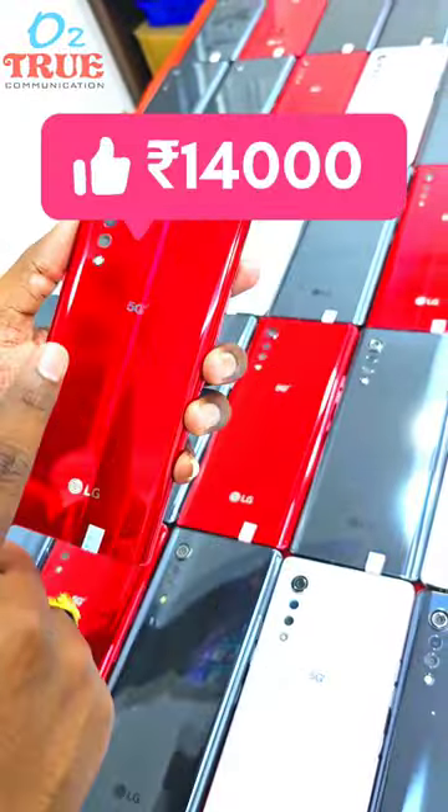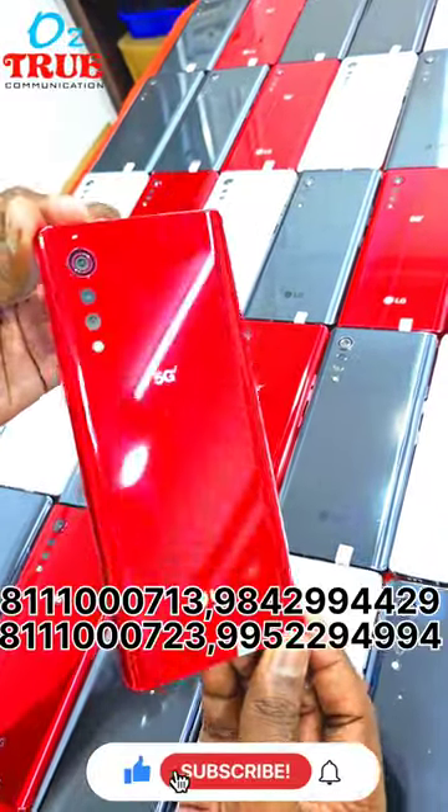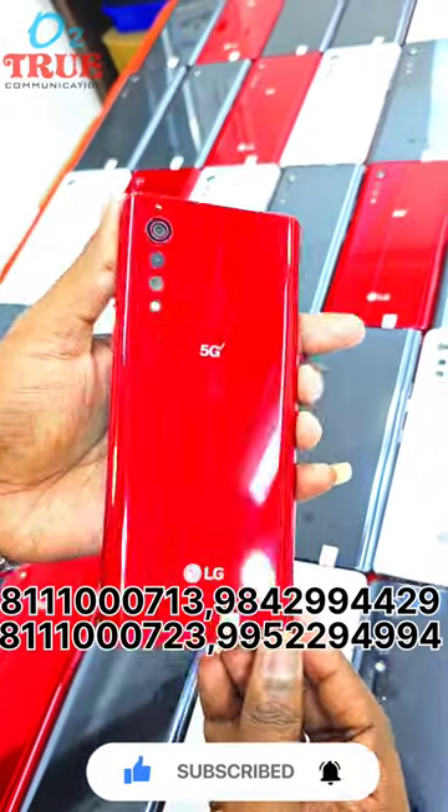We have red, white, and grey colors. We have a retail number. We have a full collection.